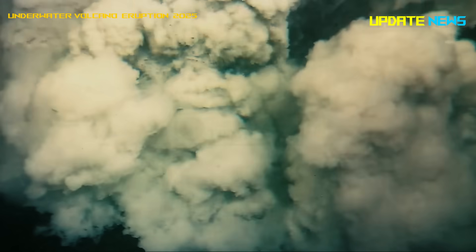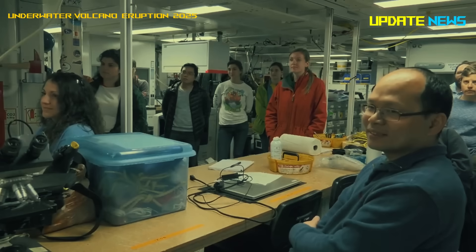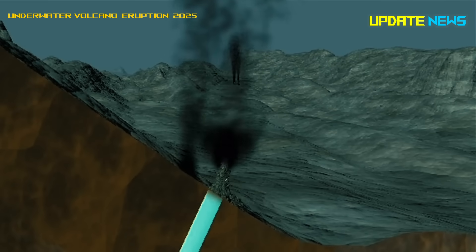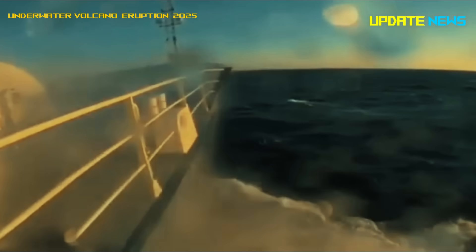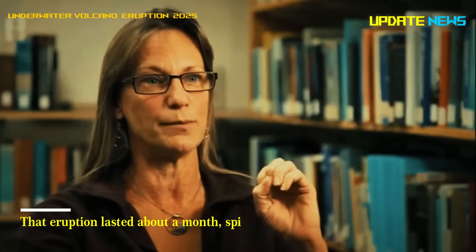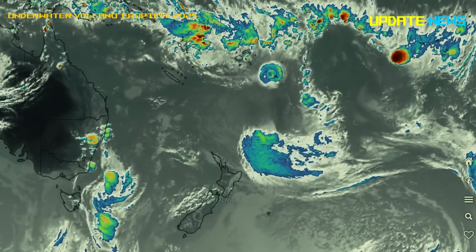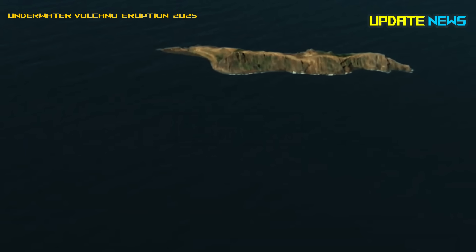When Axial Seamount last erupted in April 2015, scientists closely watched about 10,000 small earthquakes signaling the start of an eruption. That eruption lasted about a month, spilling lava across the seafloor as far as 25 miles away. Each eruption dramatically reshaped the seafloor, often destroying parts of the volcano's magma chamber and forming a crater known as a caldera.